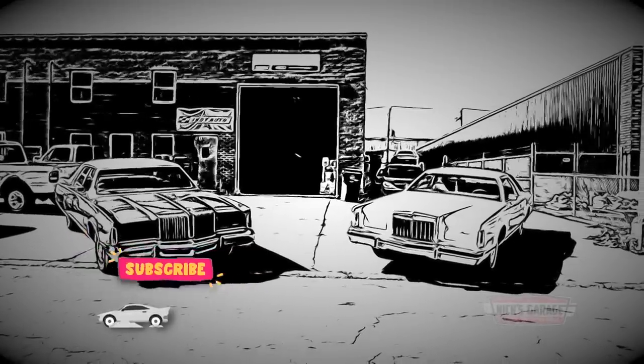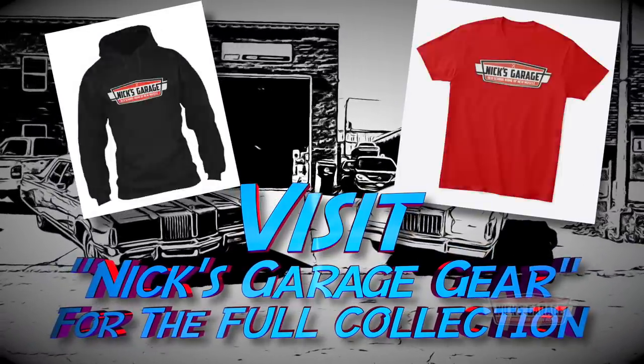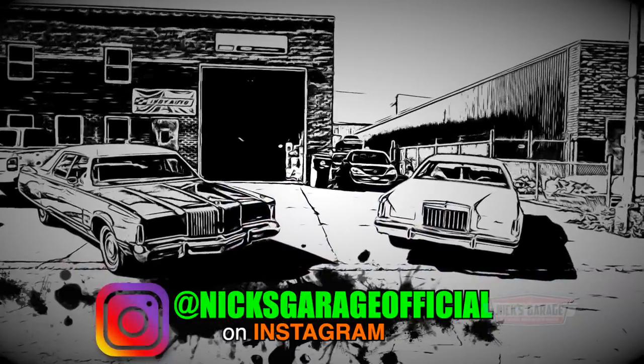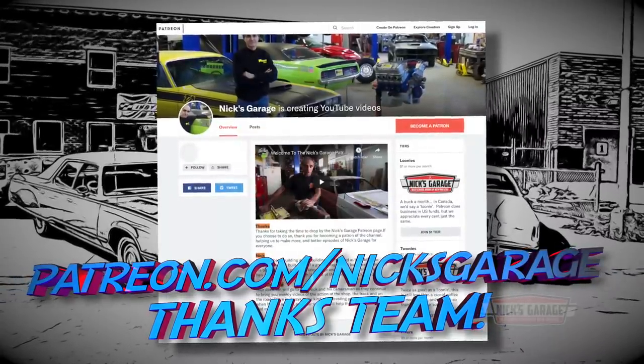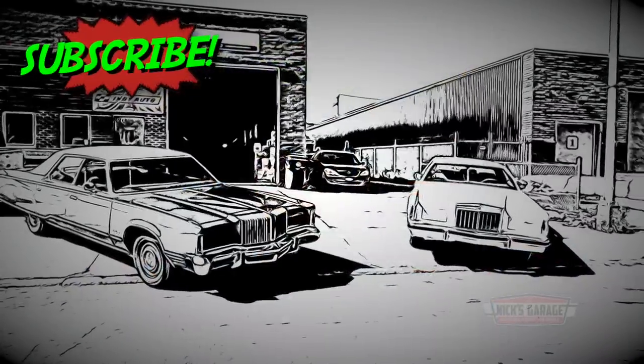If you look below the video, there's merchandise you can buy — whatever you like, buy it, love it, wear it, enjoy it, and help spread the word of Nick's Garage. If you have some time, check out our Patreon page — we have extra content there. We'll see you next time.